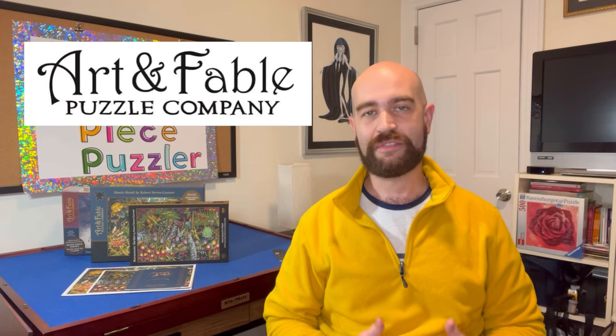Hi puzzle fam, this is Richard aka Piece by Piece Puzzler. I want to welcome you back to my channel for an exciting video in which I'm going to be trying a puzzle by the brand Art & Fable Puzzle Company.